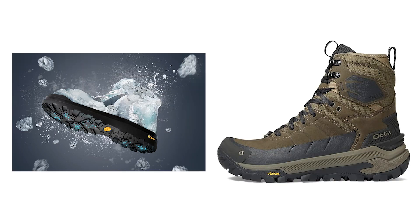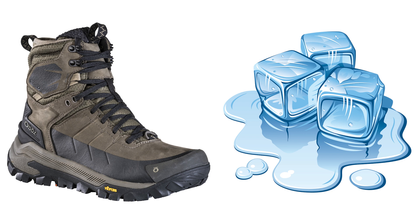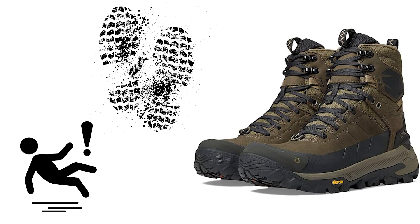One of the standout features of the Bangtail is its Vibram Arctic Grip technology. This innovative engineering marvel is specifically designed to perform exceptionally well on wet ice, providing you with reliable traction in slippery conditions.